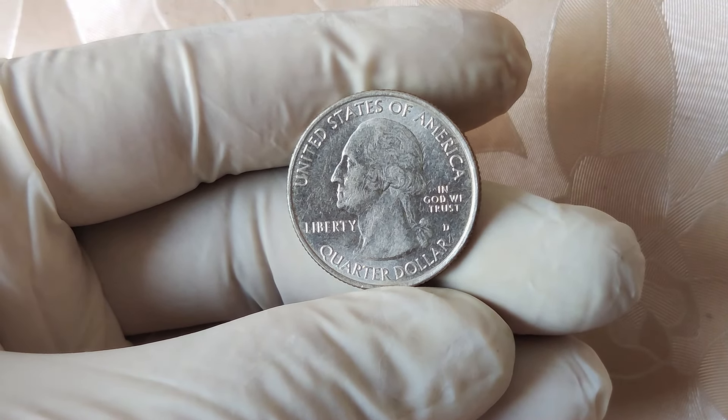First off, let's talk about what makes the 1998 quarter so special. As many of you know, U.S. quarters are produced at three different mint facilities: Philadelphia, Denver, and San Francisco. Each of these facilities has its own distinct mint mark to indicate where the coin was produced. For most quarters, you'd find a P for Philadelphia, D for Denver, or S for San Francisco on the coin. But here's where it gets interesting — the 1998 quarter in question does not have a mint mark. In 1998, quarters from the Philadelphia Mint were generally struck without a mint mark.